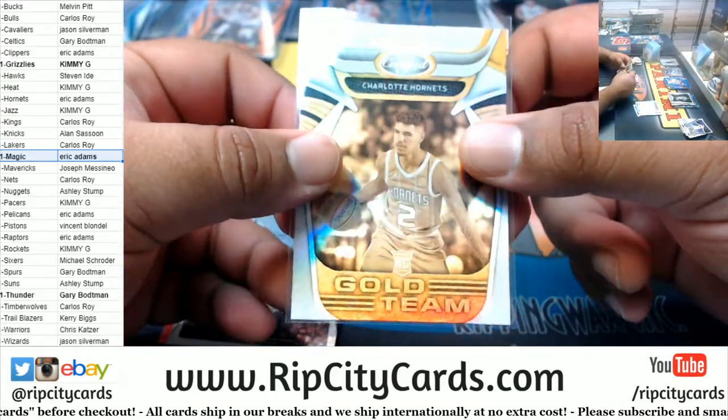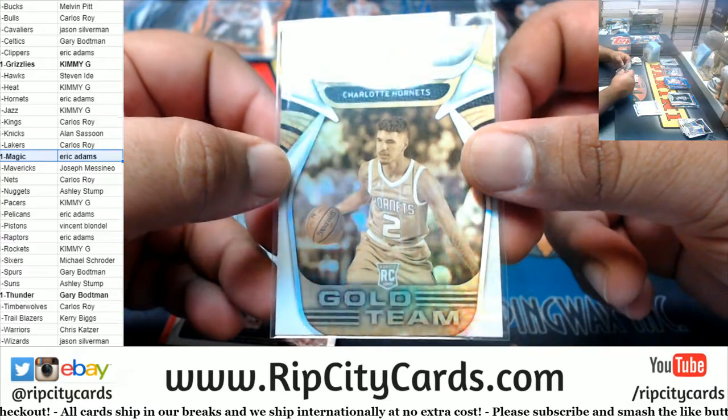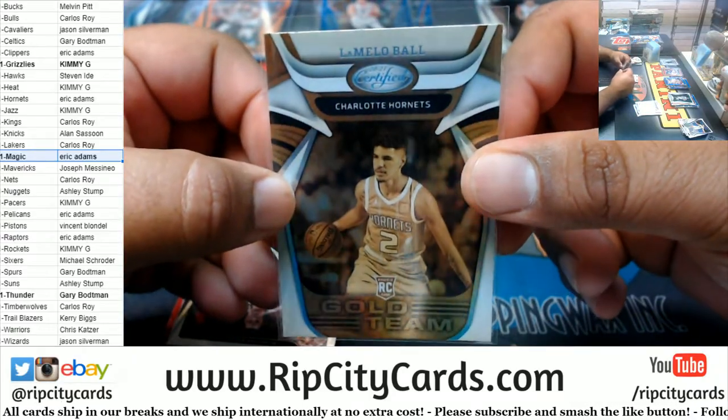Unfortunately it's not autographed and it's not numbered, but that's still got to be worth like ten dollars — just kidding, very nice.